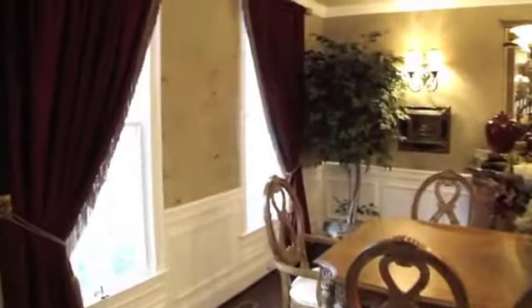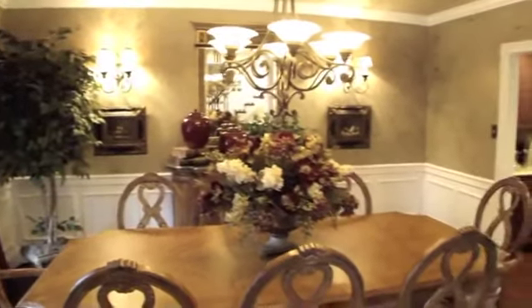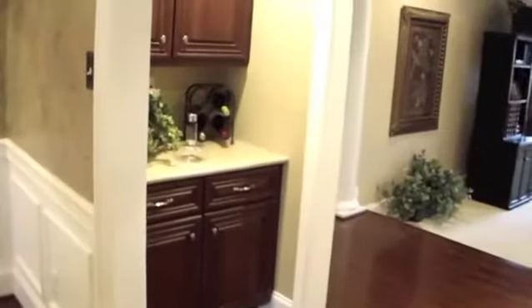The formal dining room features hardwood floors, tray ceiling with ornate ceiling medallion, crown molding, wainscotting, and a butler pantry.